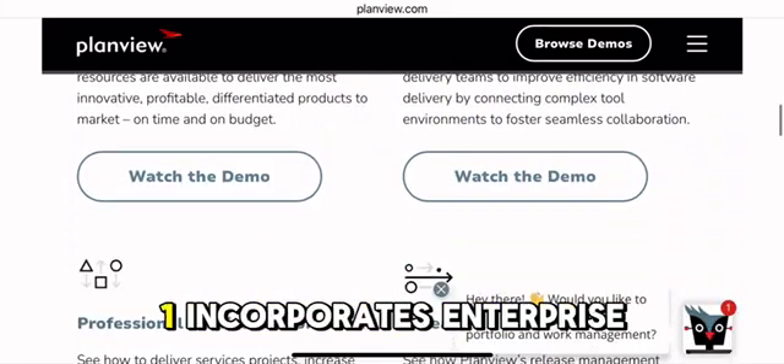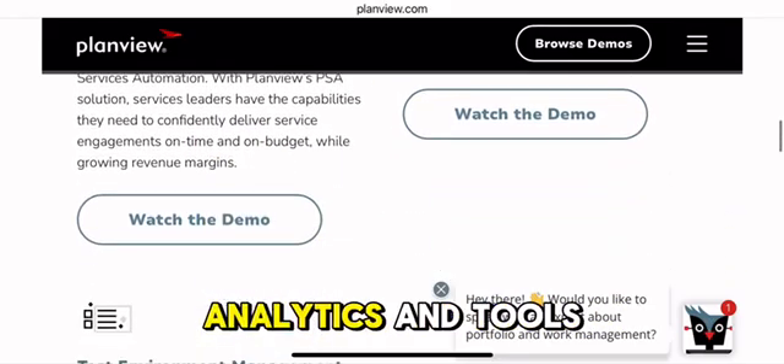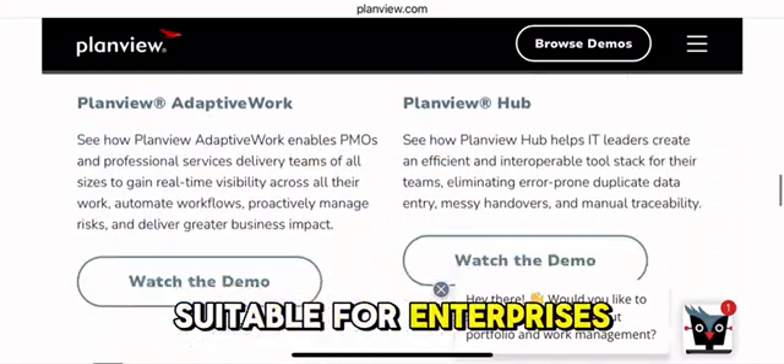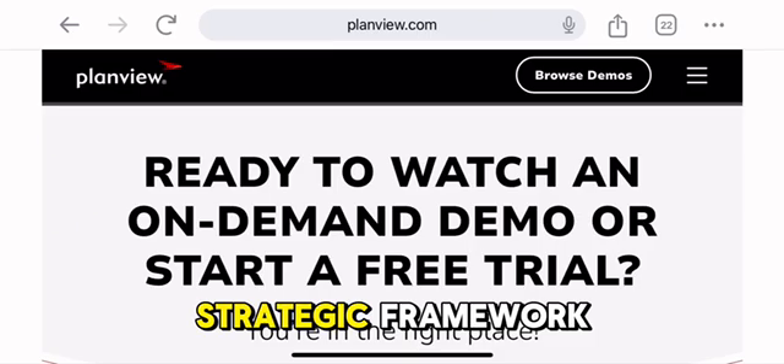PlanVue Enterprise One incorporates enterprise architecture features, prioritization analytics, and tools to track alignment with organizational goals, making it highly suitable for enterprises looking to integrate project management into their broader strategic framework.